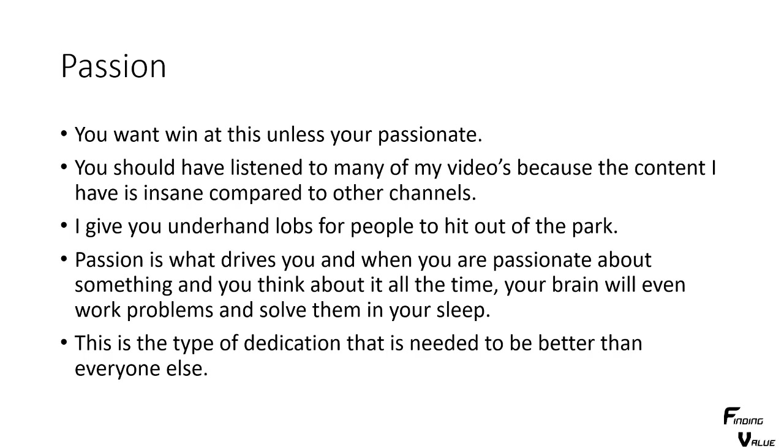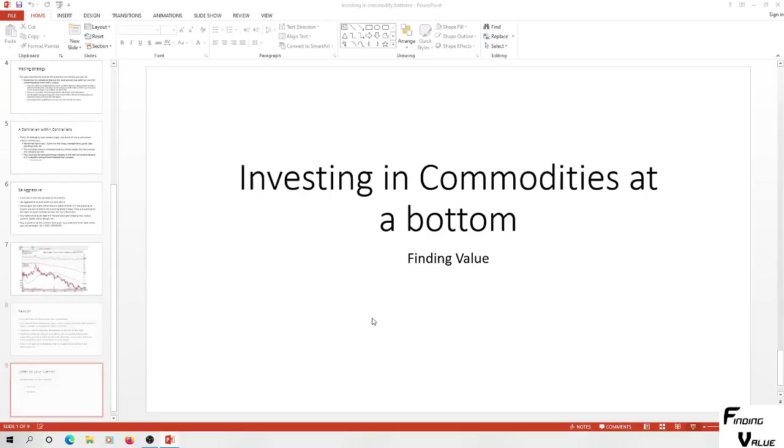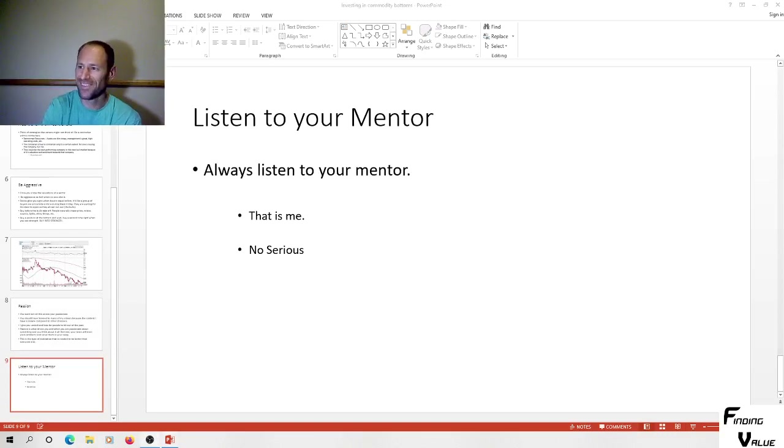This is the type of dedication needed to be better than everyone else — you've got to have that passion, be thinking about it and learning about it all the time until you become very good. Also, listen to your mentor — always listen to your mentor, and that could be me. So go in there, be a contrarian, buy some of these companies, and have fun doing it. Try to catch a bottom — I think a lot of these companies are looking really good and we're gonna go higher on a lot of these picks. Subscribe, comment, have a nice day.